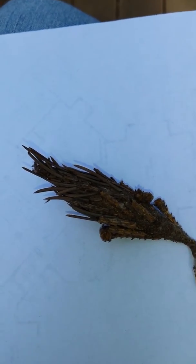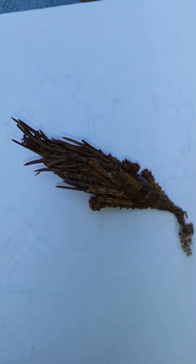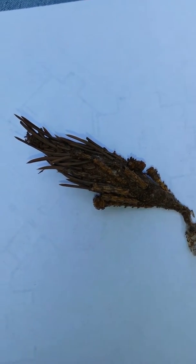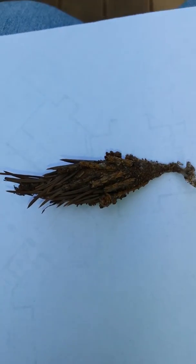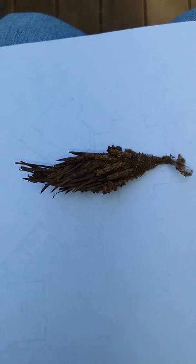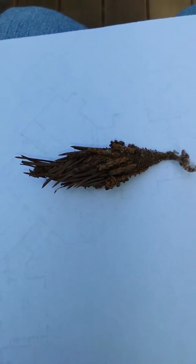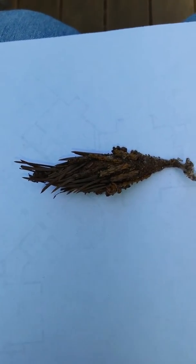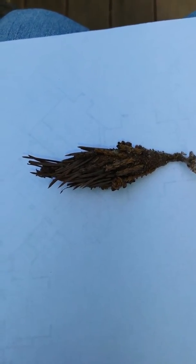Hello! Time for another video and today we are looking at a bagworm, or at least the cocoon of a bagworm. This would be a moth, hence the word cocoon. You can see that it has camouflage a little bit.